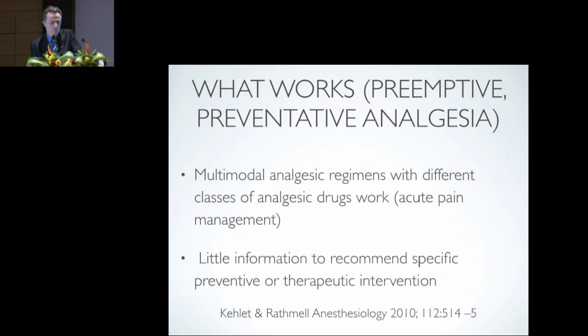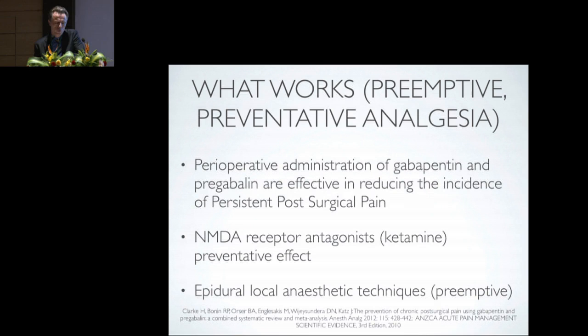In terms of what works for pre-emptive and preventative analgesia, we know that multimodal analgesia regimens with different classes of analgesic drugs work for acute pain management, but these interventions have not been studied in detail for pre-emptive analgesia. One study of colonic surgery showed that a suite of perioperative multimodal analgesia did work with pre-emptive analgesia, though it is difficult to tease out individual components. The perioperative administration of gabapentin and pregabalin are effective in reducing the incidence of persistent post-surgical pain, though exact dosages and duration of therapy are yet to be determined.